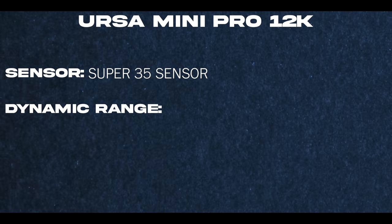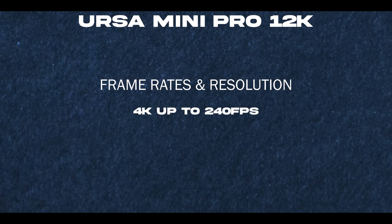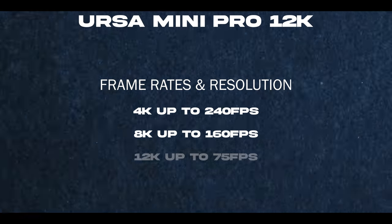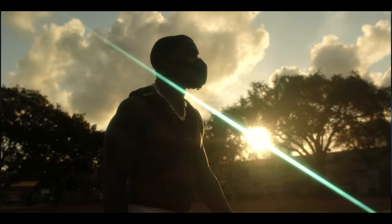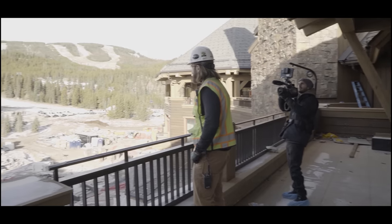The URSA Pro has a Super 35 sensor and 14 stops of dynamic range. The camera's biggest and most flashy feature is its resolution and frame rates: it shoots 4K up to 240 frames, 8K up to 160 frames, and 12K up to 75 frames per second — which is absolutely insane. If you take other cameras that can produce these frame rates at these resolutions, you're paying well over twenty thousand dollars just for the body alone, like a RED.